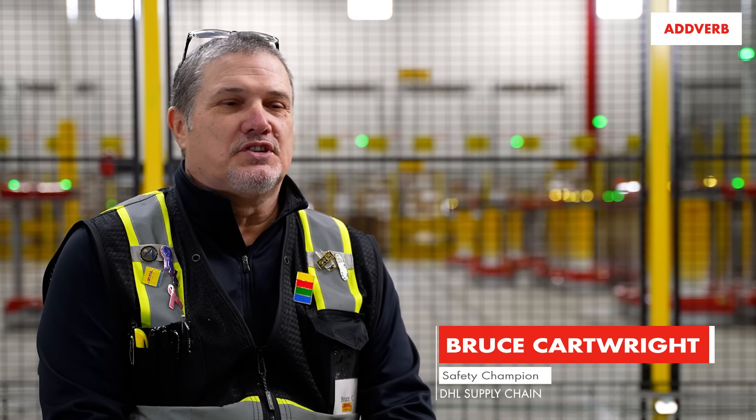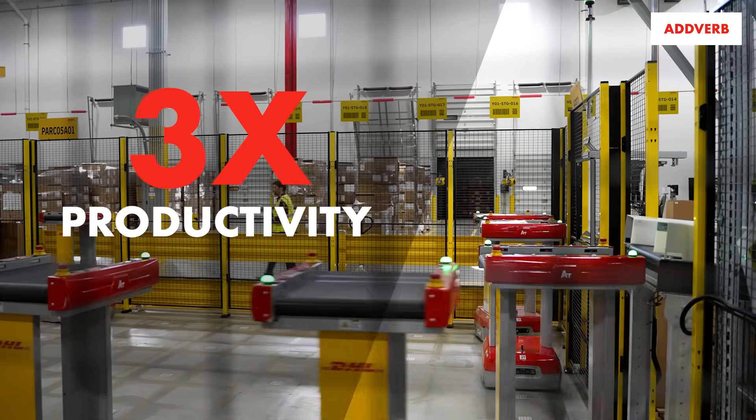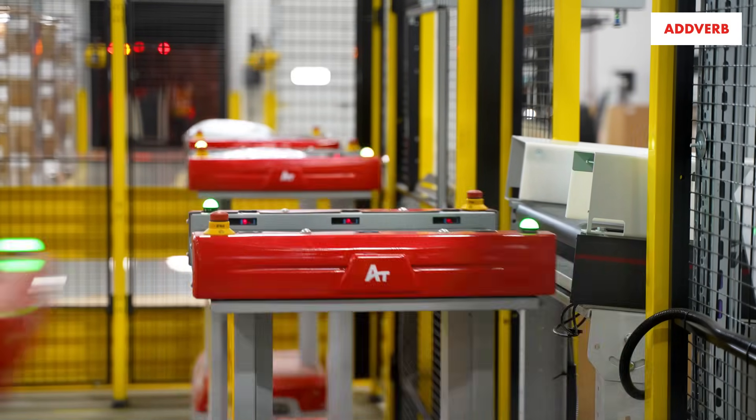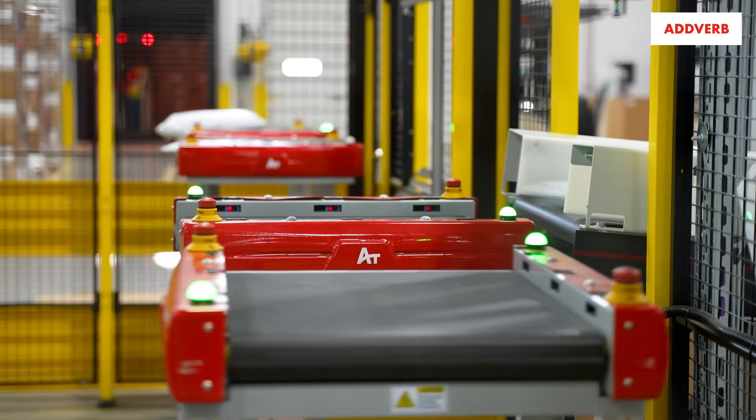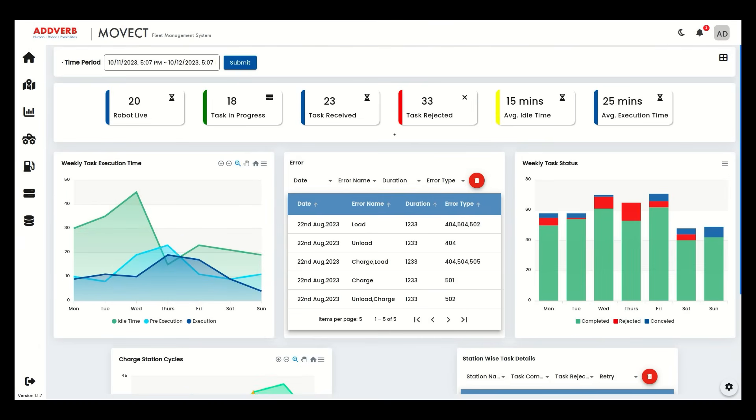Since bringing it on, the productivity has probably tripled because of the efficiency and the ability to be more proactive, and being able to know where the cartons are going to hit. Their dashboard is excellent.